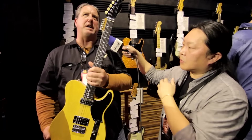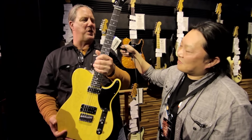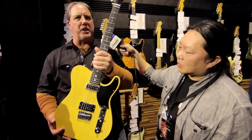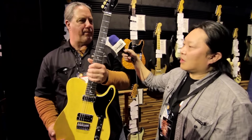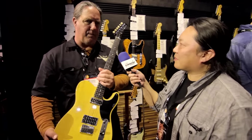I guess this would be the perfect tool for somebody to play classic rock, so to speak. This is a good, crunchy guitar. Amazing. Beautiful. These guys can build anything. Thank you very much.